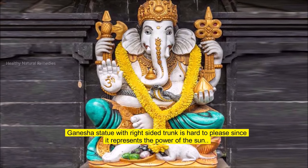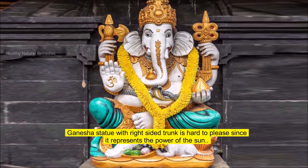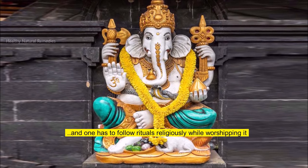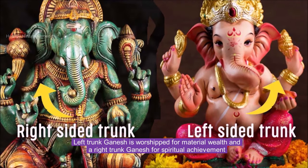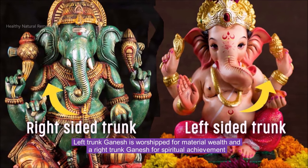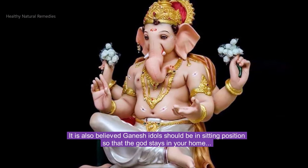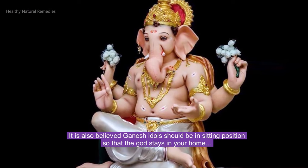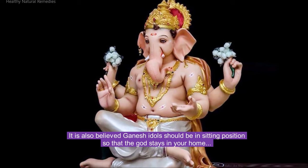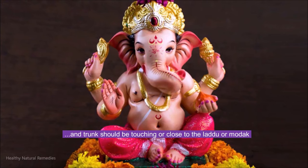Ganesha with a right-sided trunk is hard to please since it represents the power of the sun, and one has to follow rituals religiously while worshipping it. Left trunk Ganesha is worshipped for material wealth, and a right trunk Ganesha for spiritual achievement. It is also believed that Ganesha idols should be in a sitting position so that the god stays in your home, and the trunk should be touching or close to the laddu or modak.